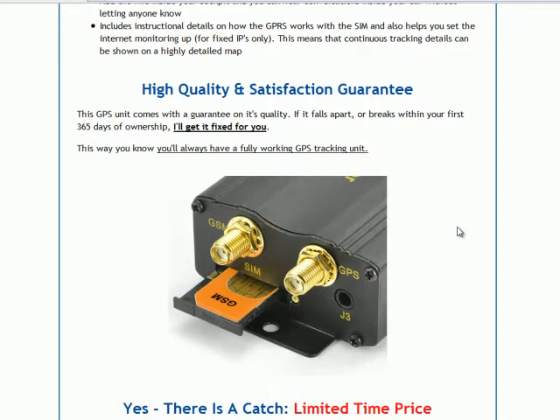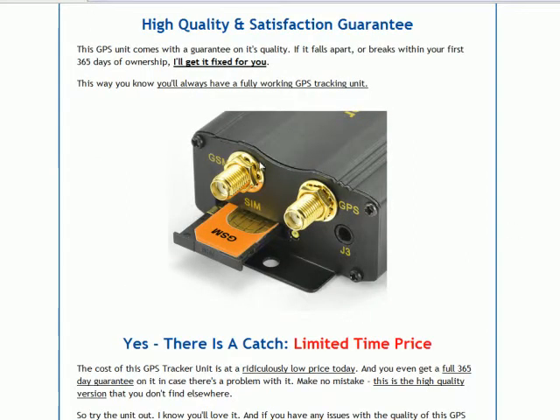This GPS tracking unit — the Eagle Eye system — comes with a guarantee on its quality. If it falls apart or breaks, we'll get it fixed for you, so you're always going to have a fully working GPS tracking unit. Here's a picture of how the system works: you just take a regular SIM card — a pay-as-you-go or one of these SIM cards which companies are giving out cheaply or freely — and you put it into the actual GPS unit. You insert it into the unit, and that's it — it's fully active and ready to go.